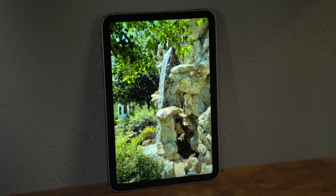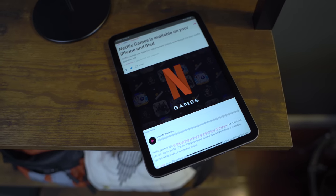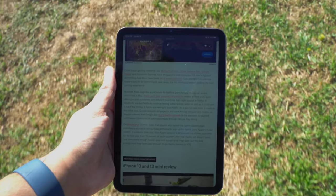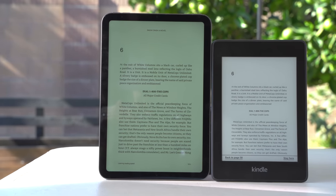The display has a P3 color gamut and True Tone capability, but it only has a maximum brightness of 500 nits. While this is more than enough indoors and adequate for outdoor use in the shade, if you go anywhere near direct sunlight you're going to have a bad time — the display is hard to see even with brightness all the way up. So if you're thinking of using this for reading books outside, a Kindle would be much better suited.